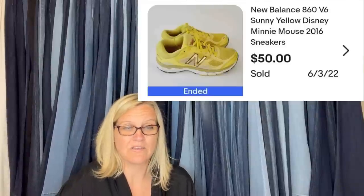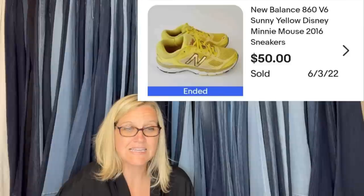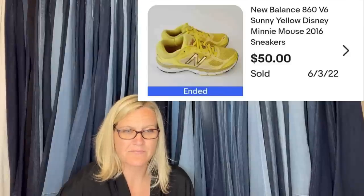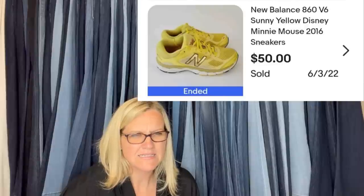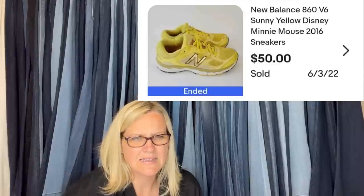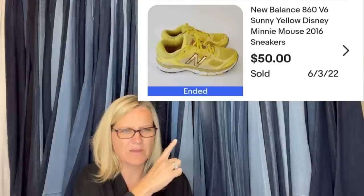Found at the Goodwill for $4.99 and sold in 24 hours. These are New Balance sunny yellow Disney Minnie Mouse sneakers — looks like a collab between Disney and New Balance, maybe on the tongue, but I can't tell by the photo.